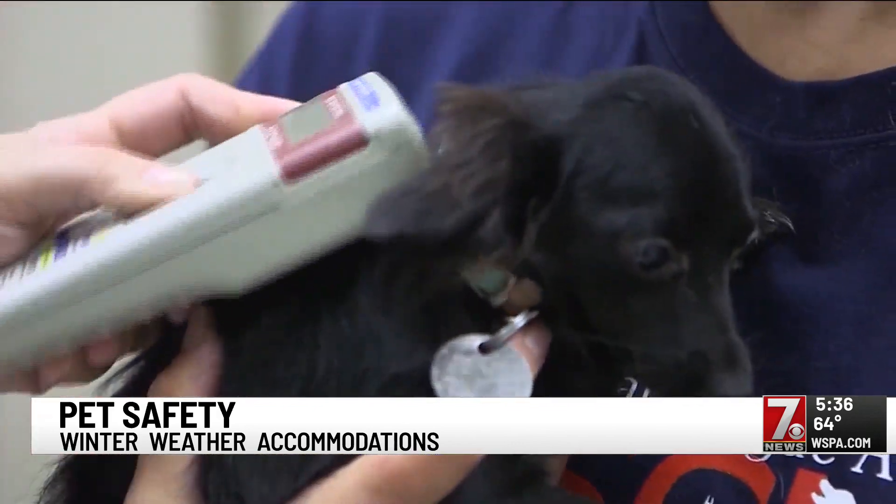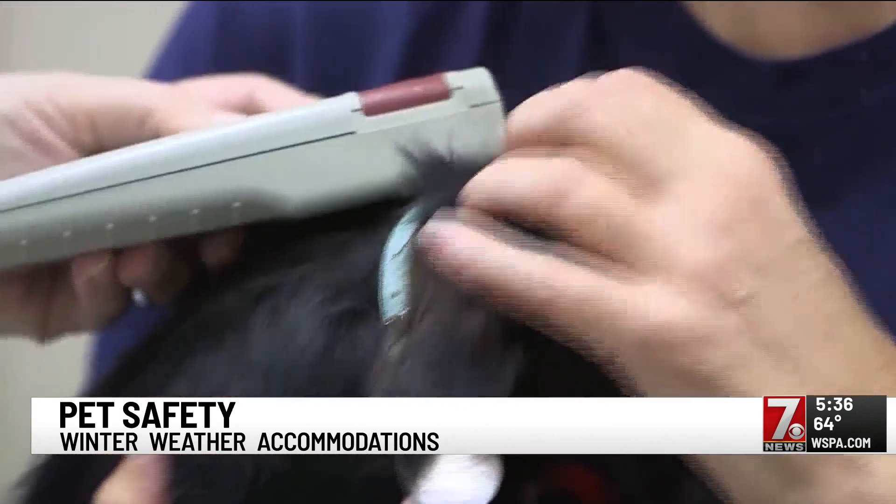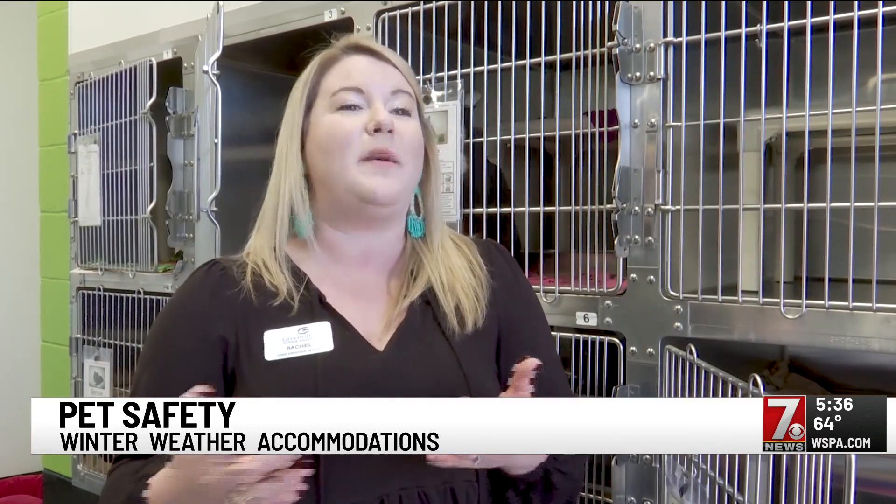And just in case your pet escapes from your home, make sure it's microchipped. If it's cold or it snows, they have a hard time being able to track and find their way back.